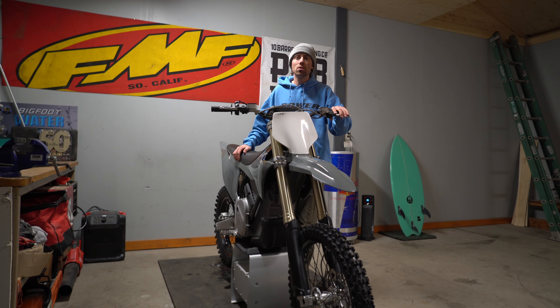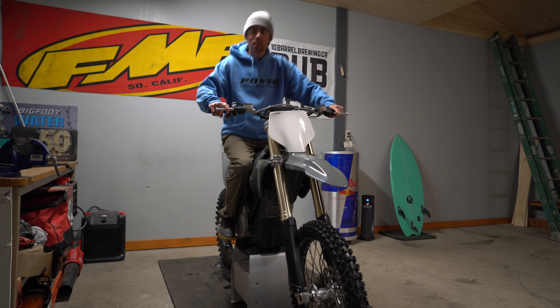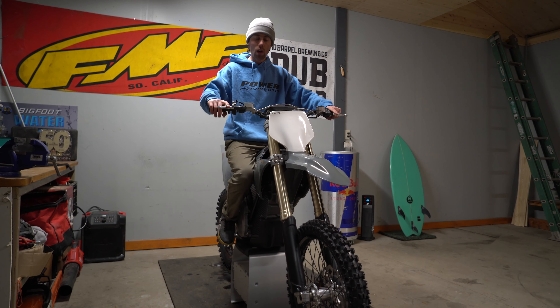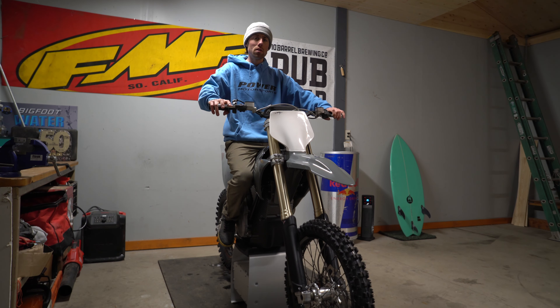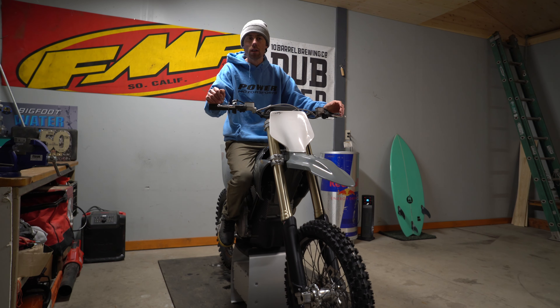There's nothing like a two-stroke screaming out in the woods — just that vibration is so fun. I like gas bikes as well, but general feeling on this bike: when I sit on it, it feels pretty close to a 450. I would say it looks and feels a little bit skinnier, but it feels good. The suspension does feel a little stiff, but I haven't messed with the clickers at all yet. I might have to get the suspension redone sooner than I thought.